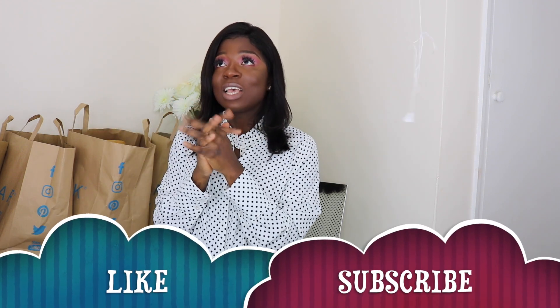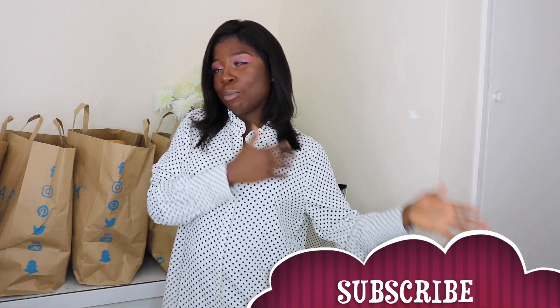Hey guys, welcome back to my channel! If this is your first time seeing my face, you're very much welcome. My name is Jessica, and to all my old subscribers, thank you so much for coming back. Today we're going to be doing a Primark haul — it's going to be a huge haul because I bought things three times consecutively from Primark and decided to merge it all into one video.